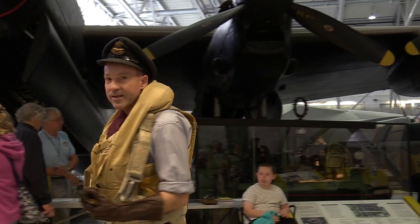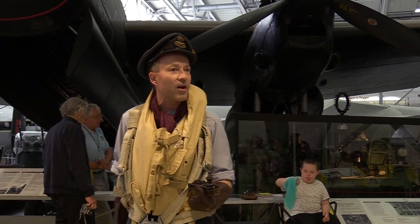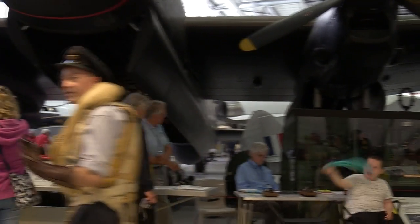What we do now is move around to see two of the more dangerous positions — the last two men in the crew. So if you'd like to follow this way, we're heading out to the side of the aircraft.